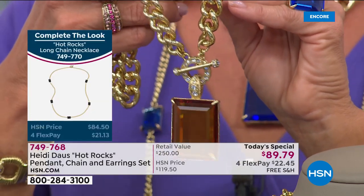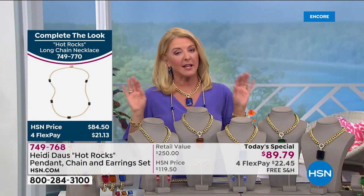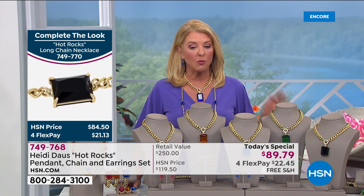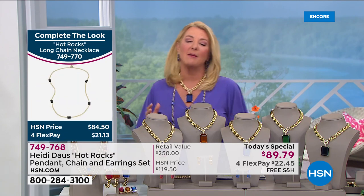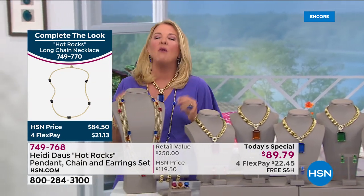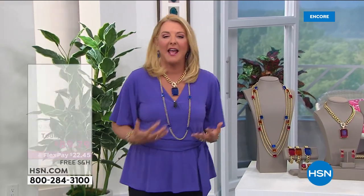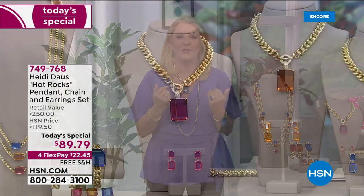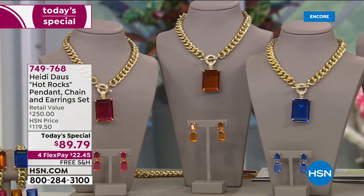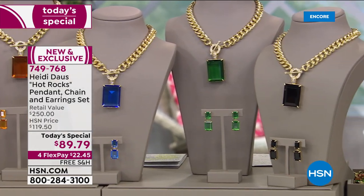I want to explain FlexPay because a lot of you are brand new. It's really simple — if you have a major credit card, you'll have four months to pay this off, so right now you're spending $22.45 and we're shipping it absolutely free. I think now more than ever, aren't we desperate for some sparkle, some happiness, some glam — to really elevate our day, to look in the mirror and say I feel so pretty. This is the best value Heidi has ever done on a trio collection.